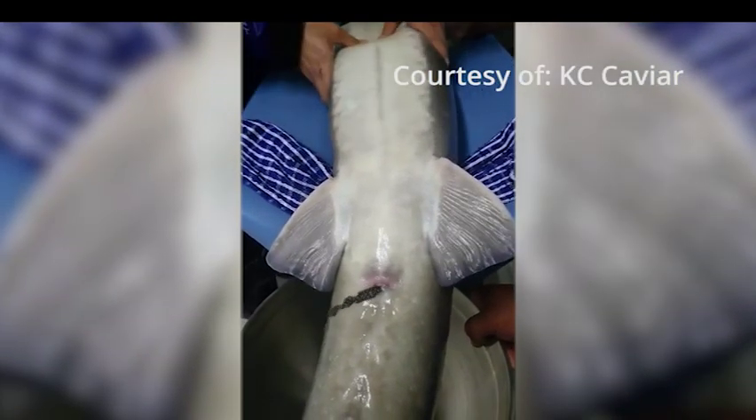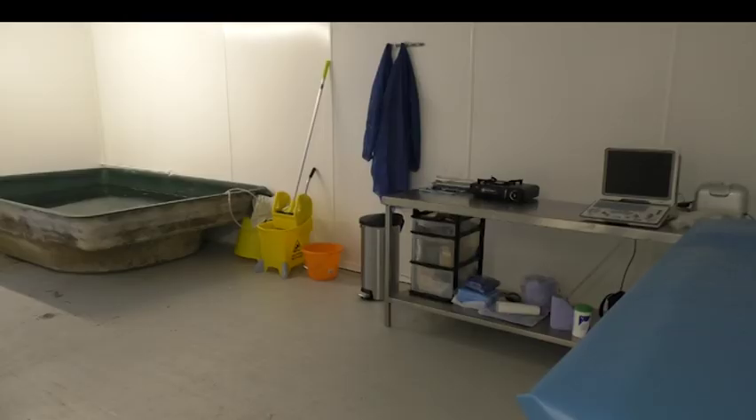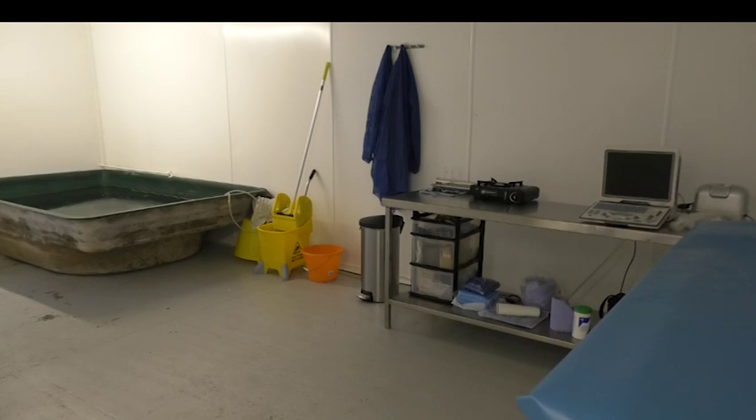Ovulation is controlled at the farm to ensure that the eggs and fish aren't harmed in any way, unlike the traditional method of force stripping. Once the eggs have been removed, the fish is placed in a recovery tank and the process is then repeated yearly until she takes a well-earned retirement.